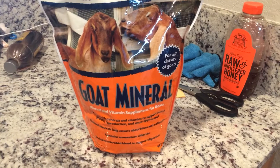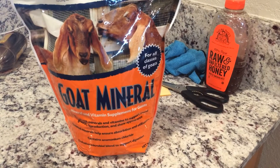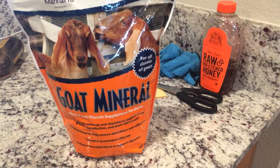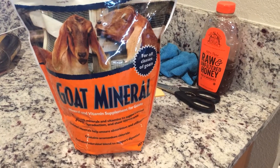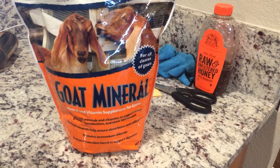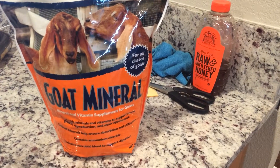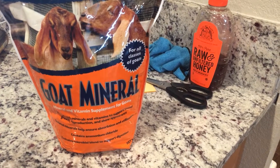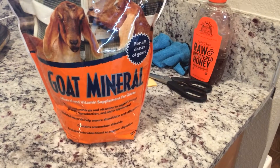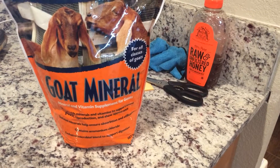You have to stay on top of worms, especially if it rains a lot — their worm loads go up. And when they're kidding, worm loads go up because it takes a lot of energy for a goat to deliver a baby and make milk. Keep an eye on them; if they have pale gums or pale eyelids, get them tested. You can send their pellets — I'll put a link in the comment section where you can send it and they'll do a worm test for five dollars.